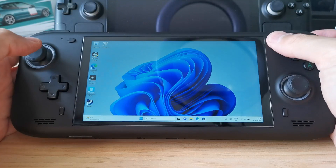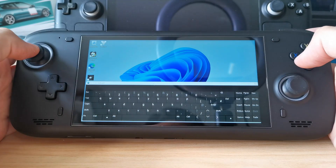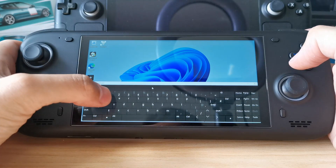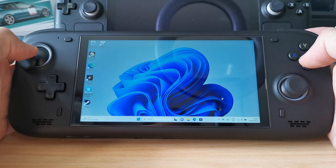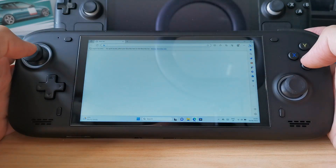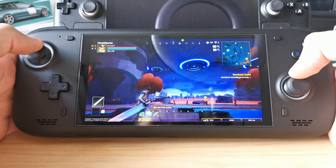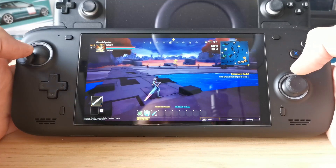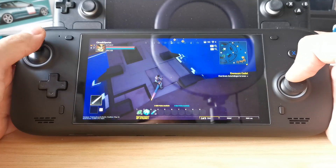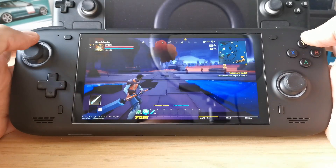One of the biggest issues the AYN Loki has for me is that it's a Windows device. I was really looking forward to getting my hands on a Windows gaming handheld PC, but as soon as I got it, it was immediately noticeable that Windows is not made for handheld devices — and this is where the Steam Deck is vastly superior in its user experience. There's a lot of power and potential with a Windows gaming PC, but the frustrations of trying to play your favorite games or even just getting them running can be really, really annoying. The first couple of hours with the AYN Loki for me were massively frustrating.